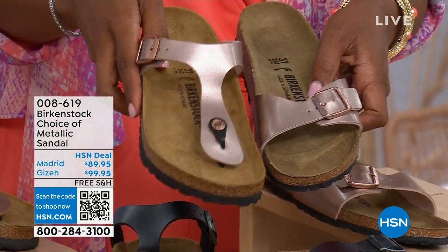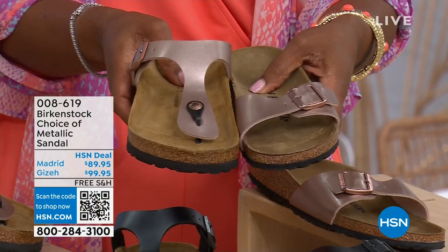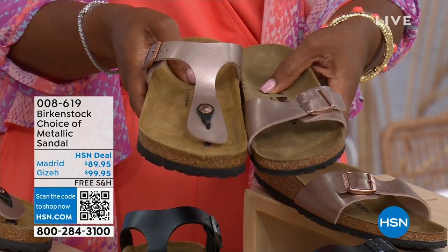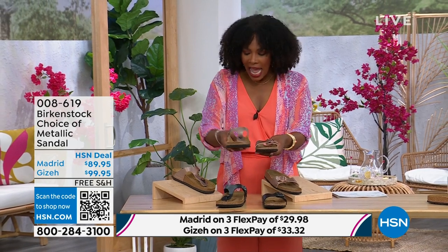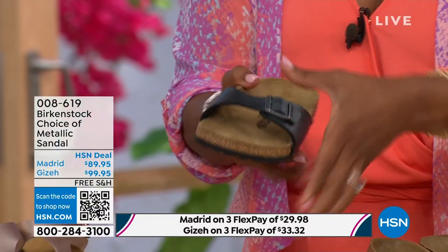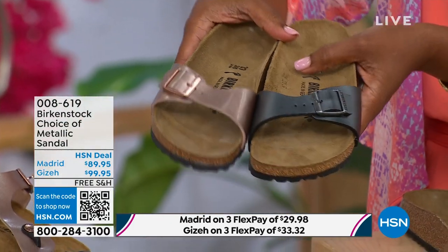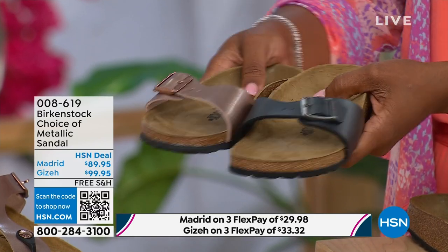Giza goes between the toe and the Madrid does not — it's a really great slip-on. Same colors, same sizes from size five to eleven and a half. Shipping is free and you do have flex pay on these as well. Let's start with the Madrid first, because that's where it all began. The Madrid is the very first Birkenstock shoe ever made. A lot of people say the Arizona, but the Madrid is actually the very first.